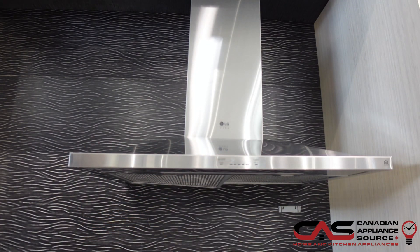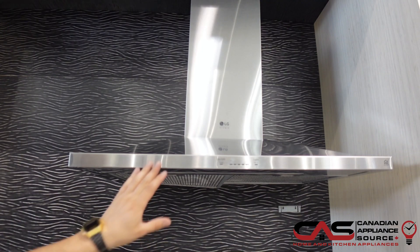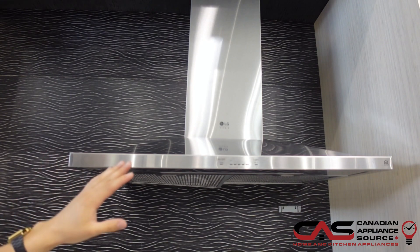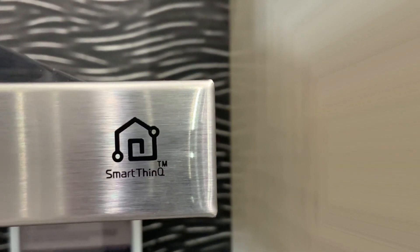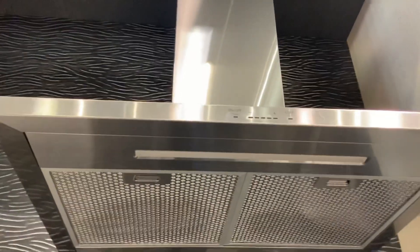It comes with 600 CFM and the blower is included. It has five speed touch controls, dual level LED lighting, and Wi-Fi capabilities. With the Wi-Fi capabilities, you'll be able to access the hood vent functions remotely.